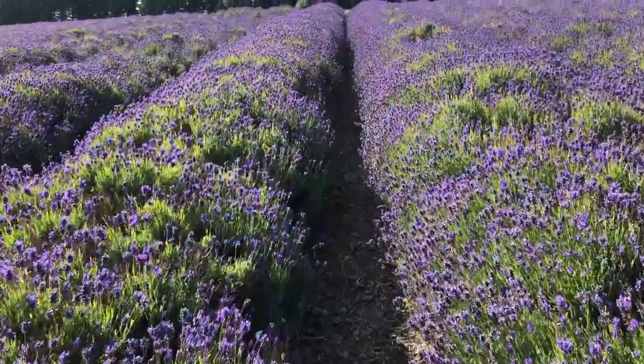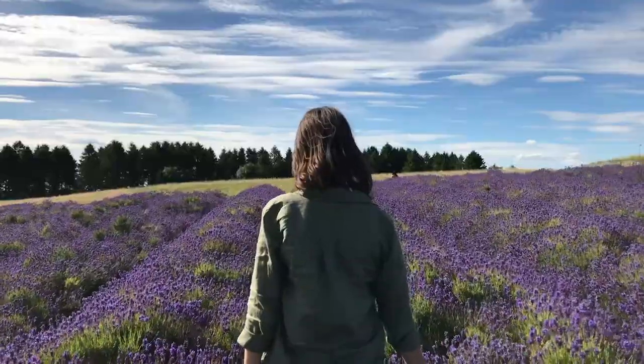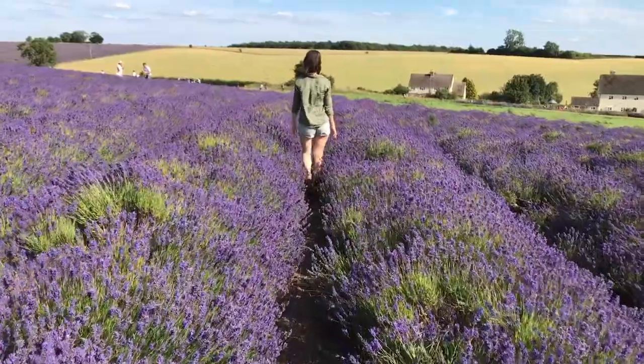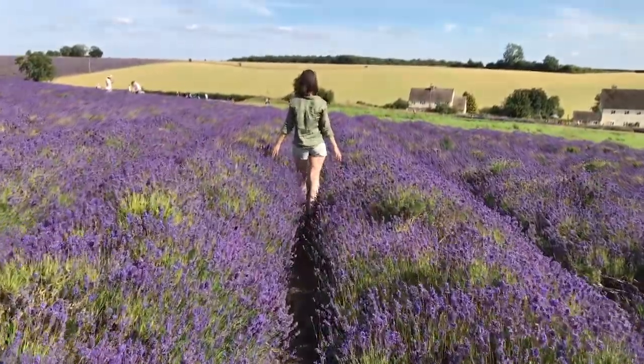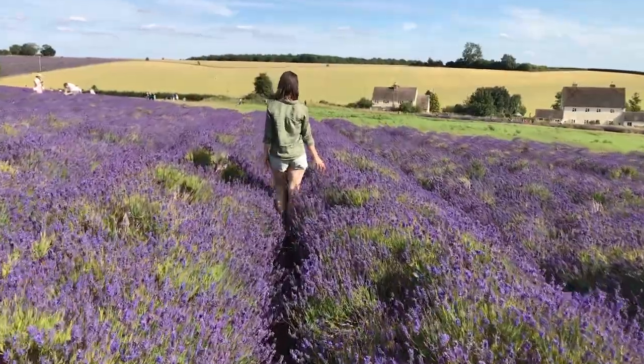Why? Well, it just looks stunning. There are 35 varieties of lavender growing in these fields, and the best time to see them is the month of July.